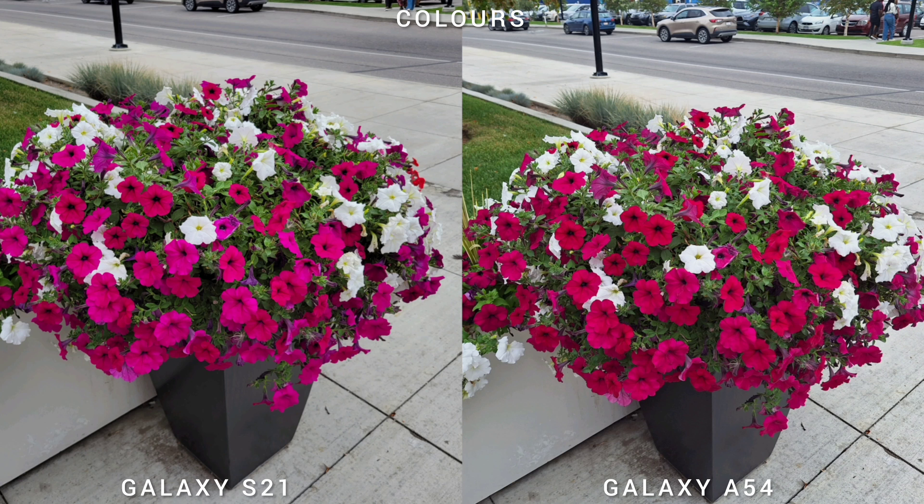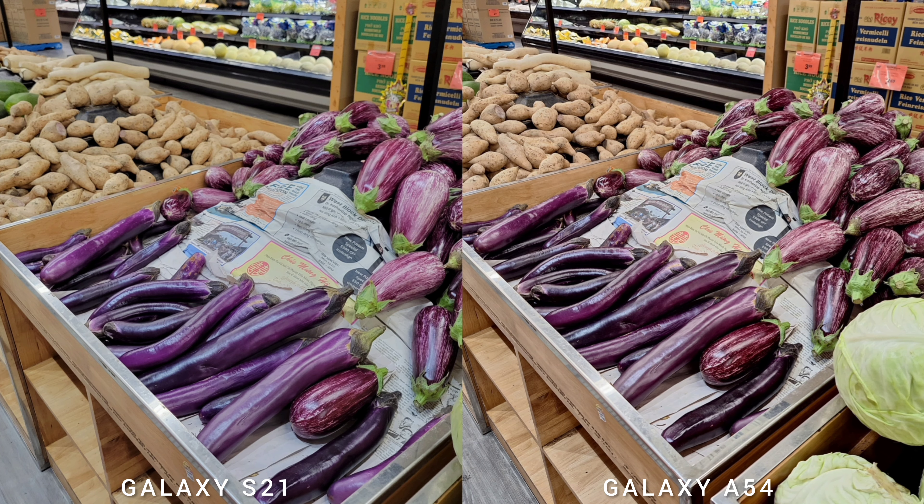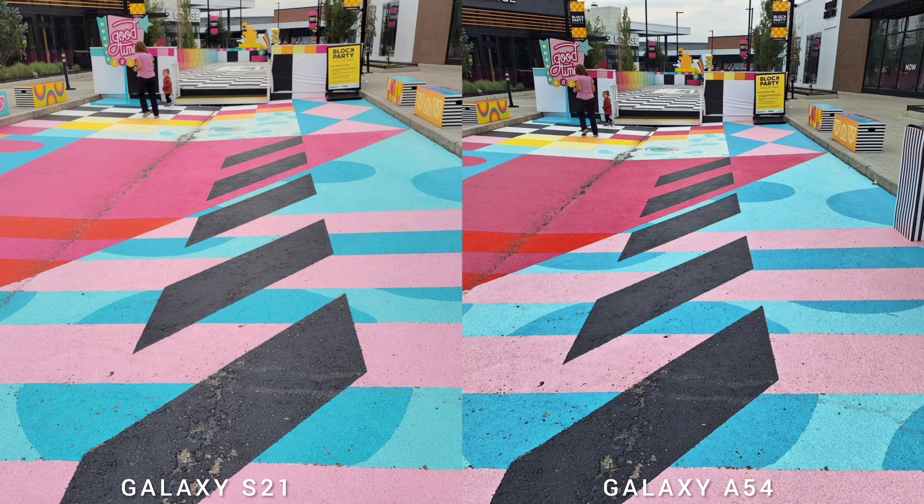Let's talk about the colors and saturation of both phones. There's a gap of two years, but there's also a difference in value: Samsung Galaxy S21 is a flagship phone and Samsung Galaxy A54 is a mid-range phone. Here we'll determine if it's worth buying the new mid-range phone or sticking to the older flagship.